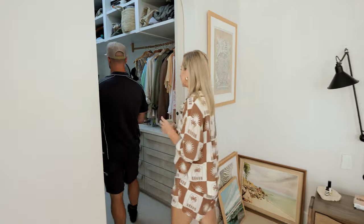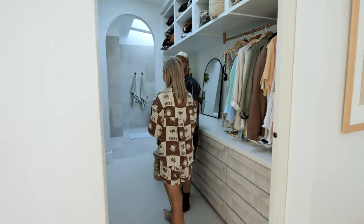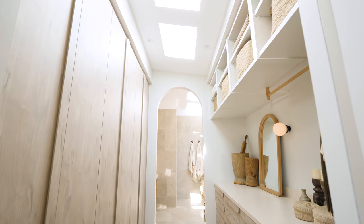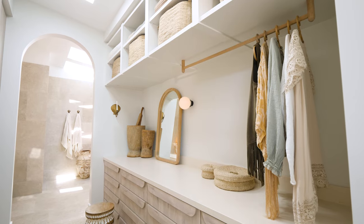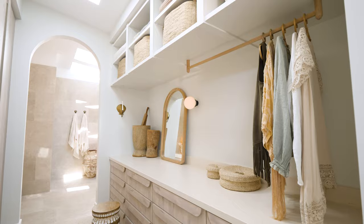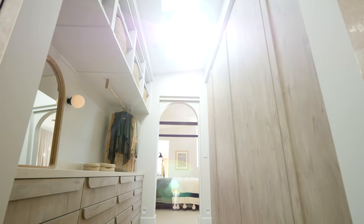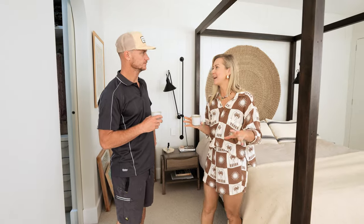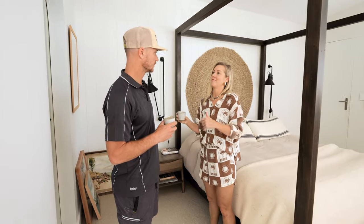We have a big walk-in robe and ensuite with lots of natural light from the skylights and ample storage — tall storage on one side and a big bank of drawers on the other. Everything's great in here and I'm really happy with what we designed, so we're not changing anything in these two spaces. All the big ticket items we love, but I really think it's time for a refresh.